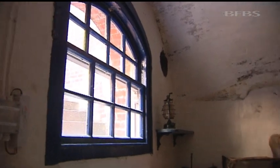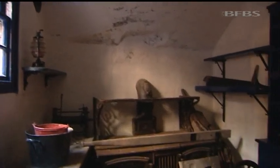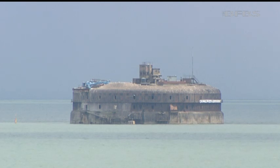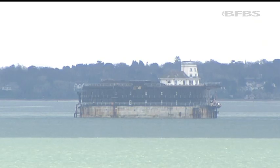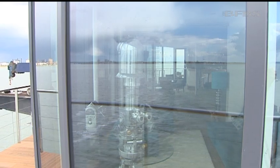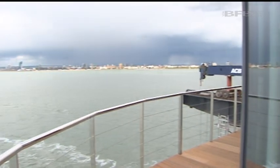Some areas have been entirely preserved as they would have been. The owners of this fort have bought Horse Sands and No Man's Land forts — one will become another hotel, the other a museum. The future for now at least looks secure for these fascinating parts of our military history. Tim Cooper, Forces News, Spitbank Fort.